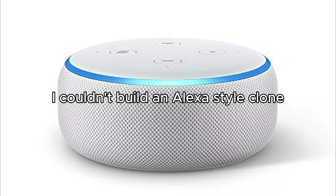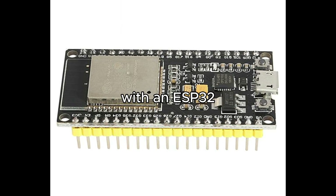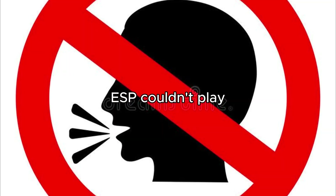My friend told me I couldn't build an Alexa-style clone with an ESP32. They said the ESP couldn't play audio. But I proved that wrong.